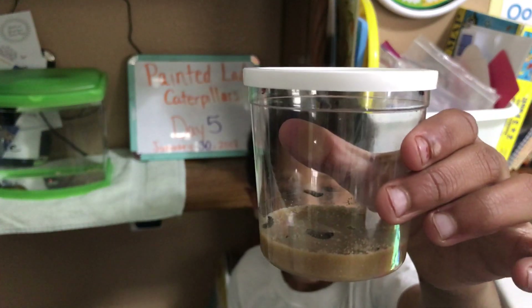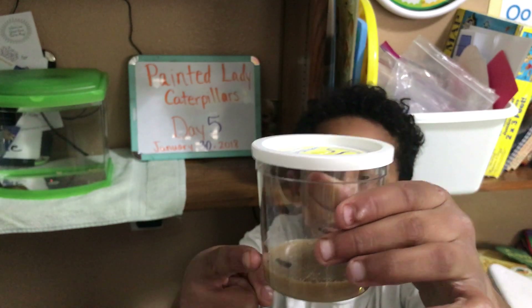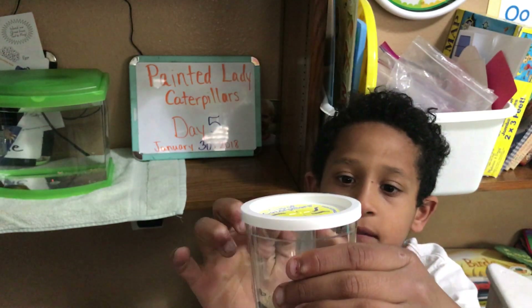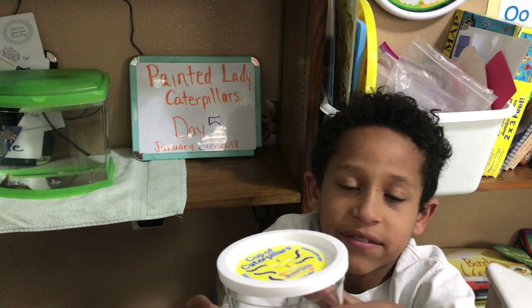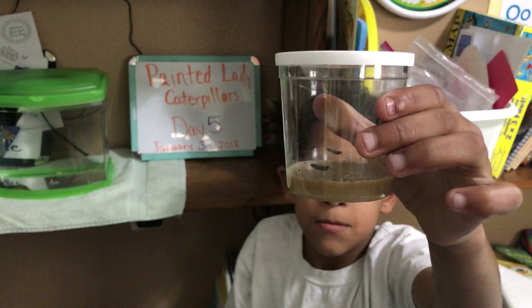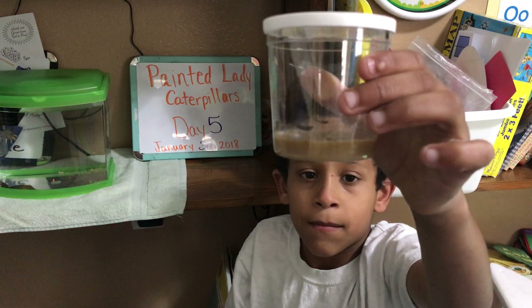You can see — Isaac, can you count how many caterpillars are in that cup for us? One, two, three, four, five. There are five caterpillars in that cup, and that's how many you get when you order from insectlore.com.